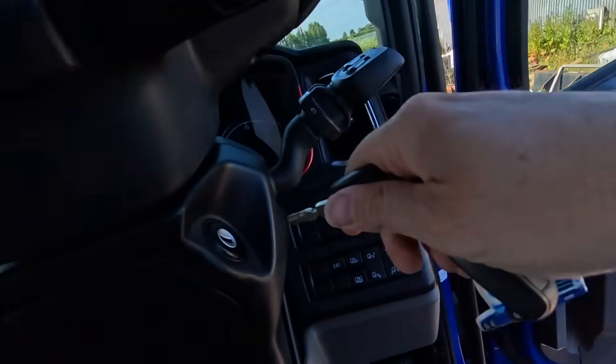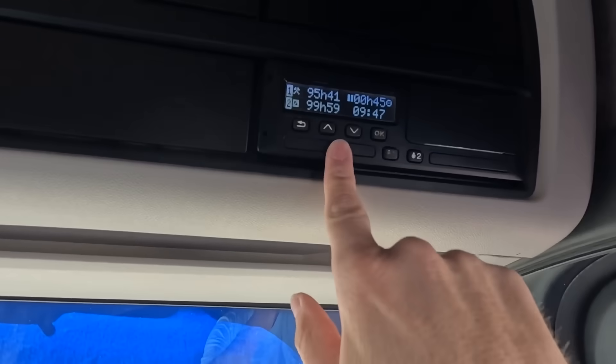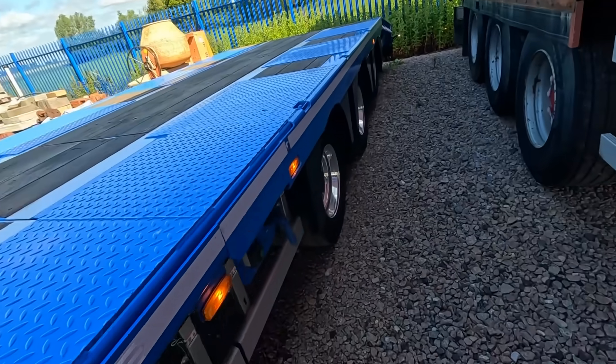Let's go - first proper load. Obviously in the previous video we did the load of planings, but that was just for a weight test. This is the actual proper first paid load in this truck. Digi card in, everything is looking good - taking the trailer out again for another load.